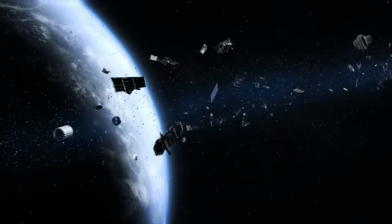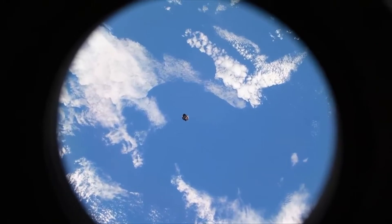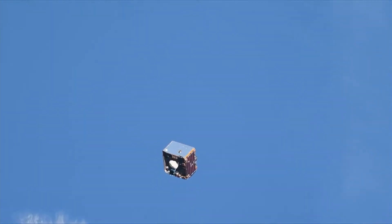Some argue this won't completely solve the problem of space junk, but the team behind Remove Debris are hopeful it can make a real difference, one piece of rubbish at a time.